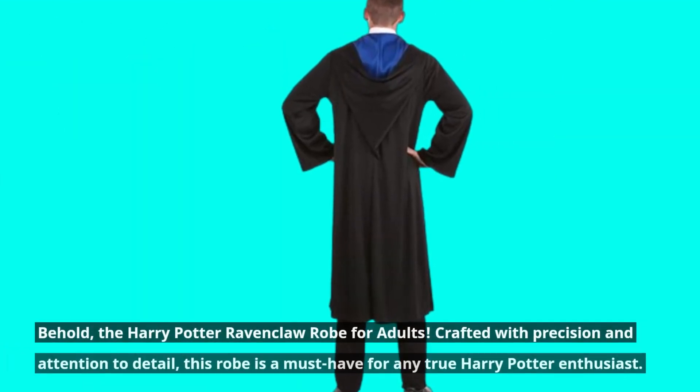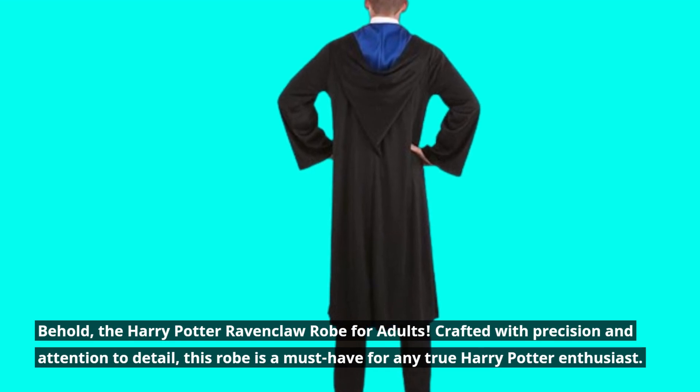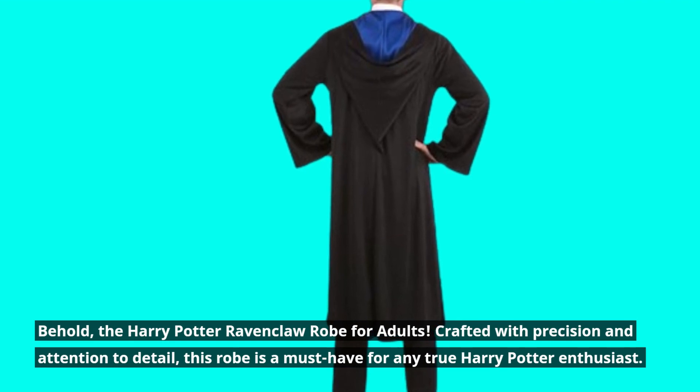Behold, the Harry Potter Ravenclaw robe for adults. Crafted with precision and attention to detail, this robe is a must-have for any true Harry Potter enthusiast.